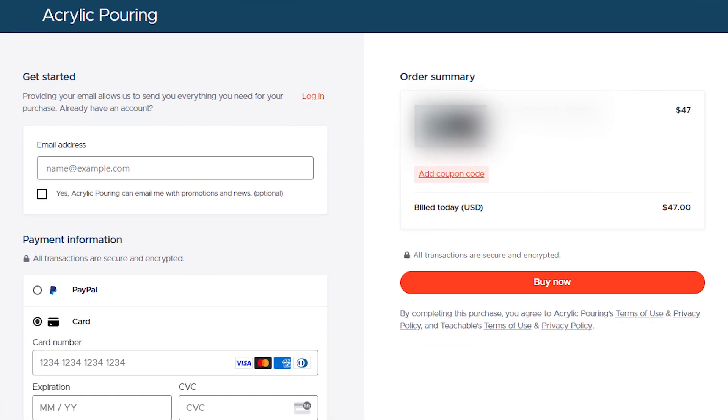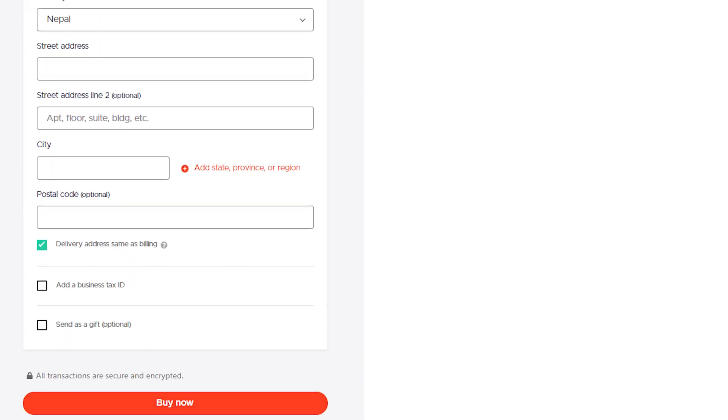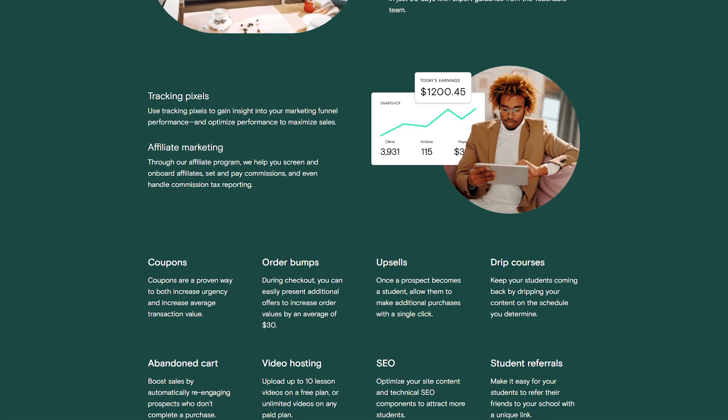Teachable also has a robust payment processor. It automatically handles and remits U.S. sales tax and EU-UK VAT tax, which is a big plus. However, I do think that Teachable's analytics dashboards and sales page builder are somewhat limited. The sales page builder has fewer block types and customization options compared to other course platforms.